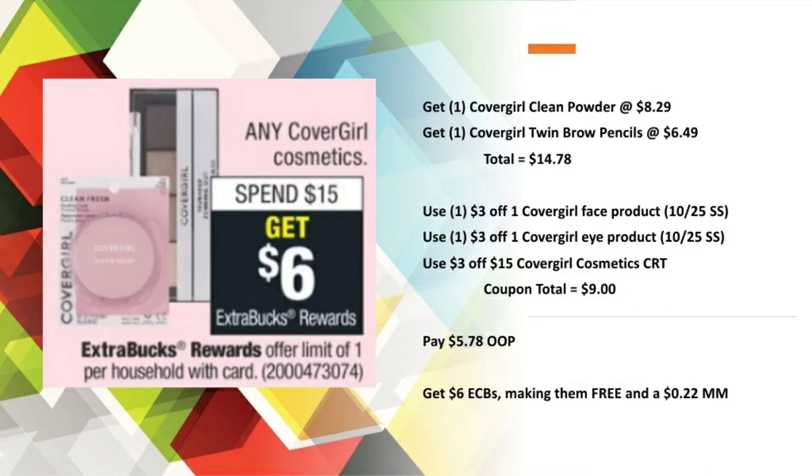For the two CoverGirl products totaling $14.78, I used those two paper coupons along with a $3 off $15 CoverGirl Cosmetics CRT, bringing my coupon total to $9. I paid $5.78 out of pocket and got back $6 in Extra Care Bucks, making them both free and a $0.22 money maker.